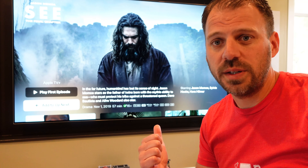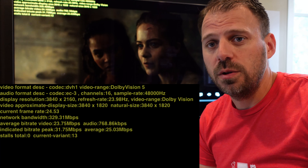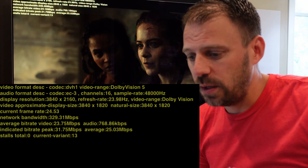We're going to look at three shows. According to the tags, 'See' is supposed to give us 4K, Dolby Vision, and Dolby Atmos. We're looking at the latest episode of the most recent season — the series finale. Let's see what we get.